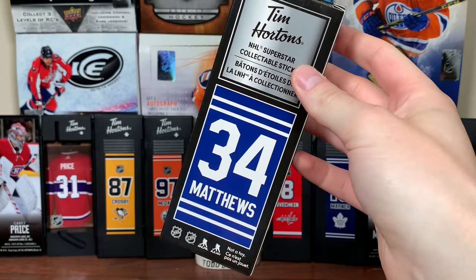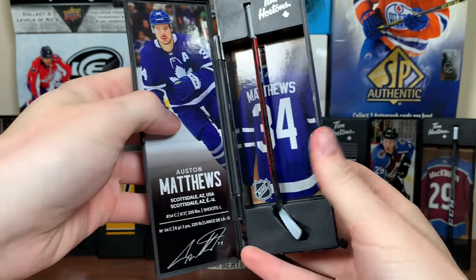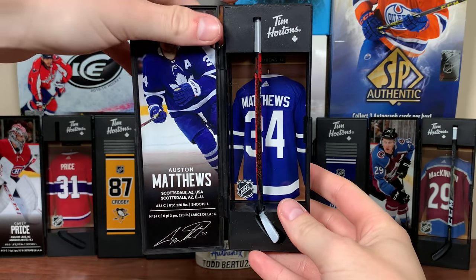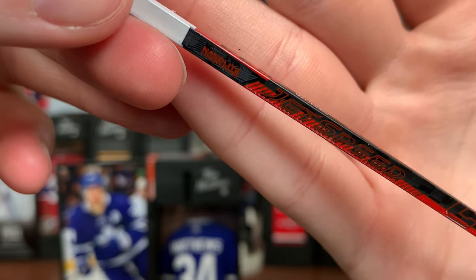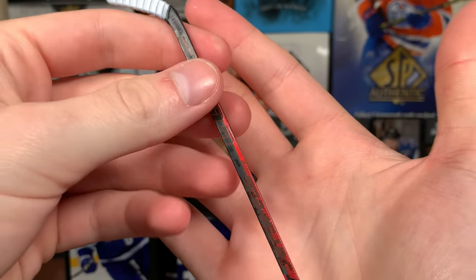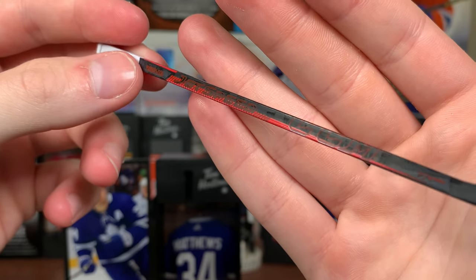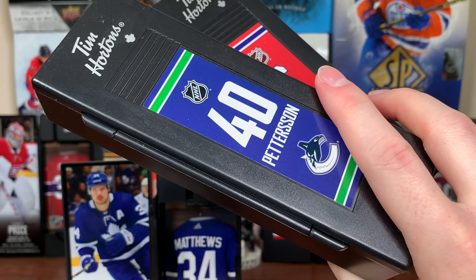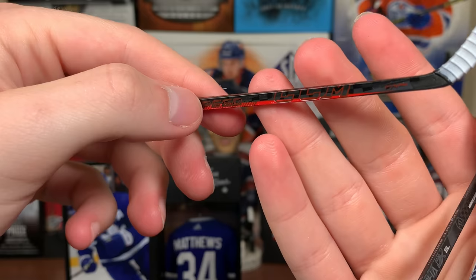The final one — let's check out the stick of the Rocket Richard Trophy winner. Here is Auston Matthews. There's the CCM stick, the red stick, Jetspeed — kind of hard to read the top part there. There's Auston Matthews' stick, your Rocket Richard Trophy winner. I would say that's my second favorite one for sure. I think Hellebuyck takes it though. There's the new NHL Superstar Stick promotion from Tim Hortons. These are awesome to collect — I am a big fan of these. These are just really cool.